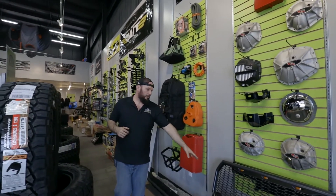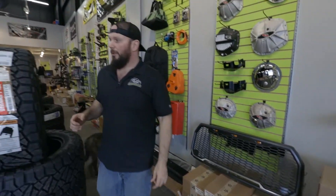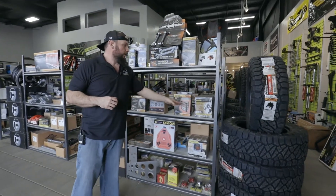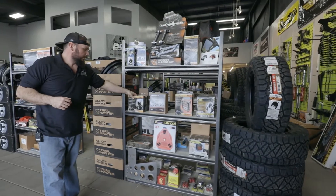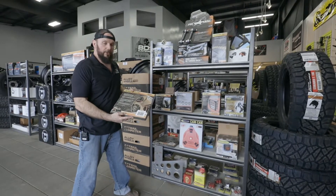We got some exhausts, and we got the new Raptor style grill for the Fords, even though that's truck stuff. But let's go through the Jeep stuff. Most stuff's pretty themed — this is going to be a lot of your accessories, exterior stuff. Some mirrors, sun shades, hood latches, third brake light, LED lights. These are actually pretty neat — they look good, really bright.